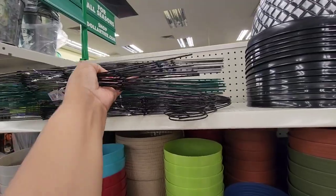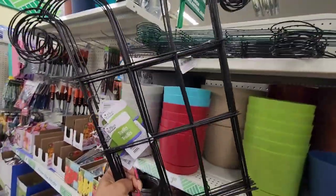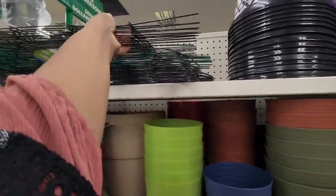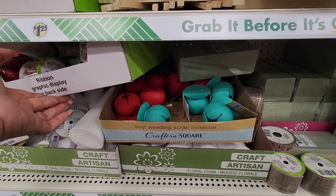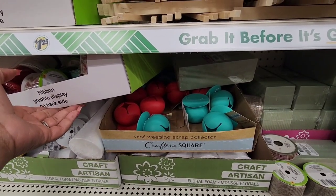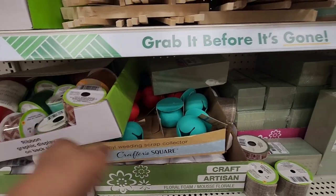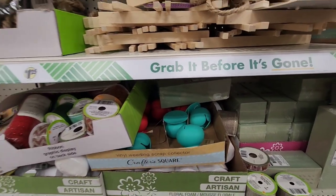Let me see if the design is different on the black one — no, it looks the same just in black. Just in case you're still looking at the freestanding Dollar Tree on 10th Street, we finally got the vinyl weeding scrap collector. We did not have these before — I found mine on a road trip.